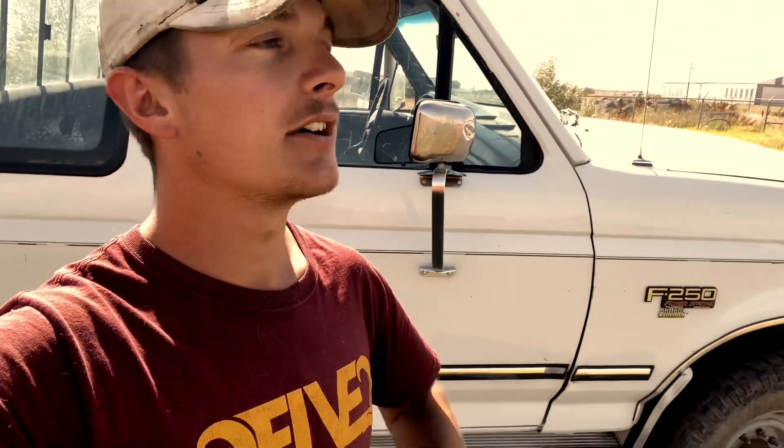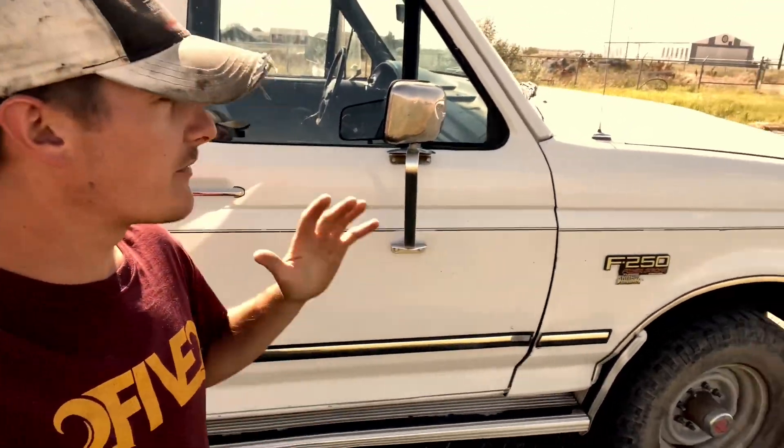These trucks can really turn a profit if you put the time and effort into them. I don't want to build this as just an on-road pavement princess — I want it to be an all-around truck where it looks decent, drives good, has plenty of power, and can handle all my daily needs whether I have to tow or haul. There are going to be a bunch of upcoming videos.